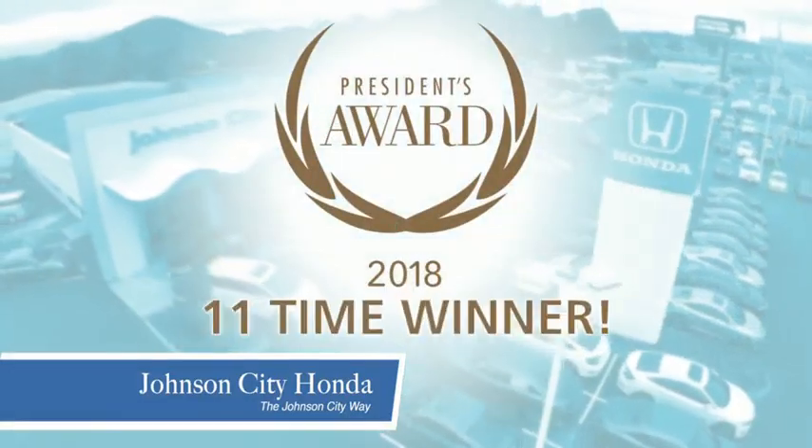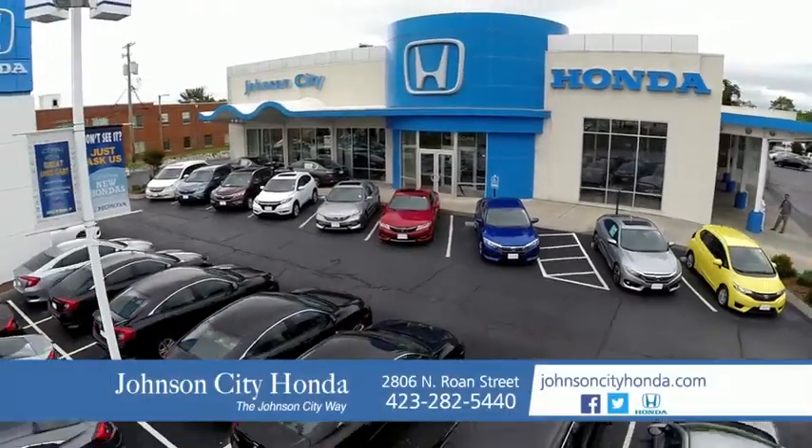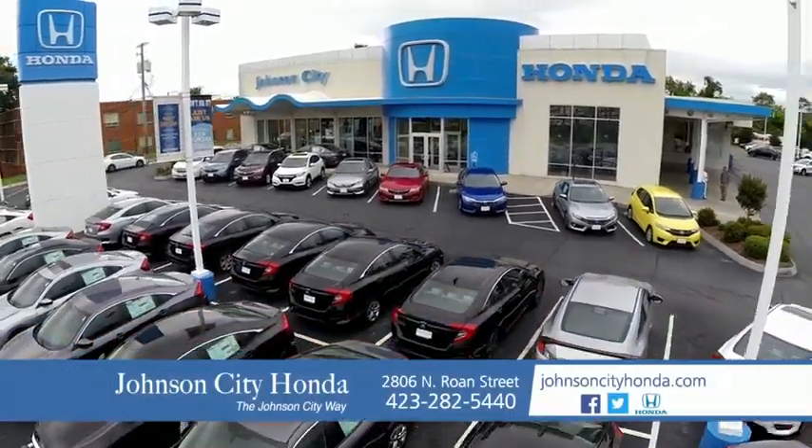There's a reason Johnson City Honda is the area's only 11-time President's Award winner. We love our customers and the great products that we sell. That's the Johnson City Way — Johnson City Honda, Johnson City.